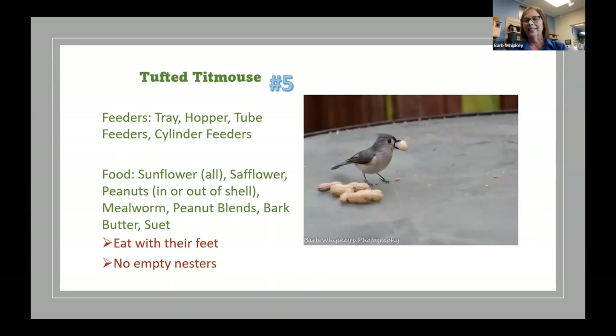Number five is the tufted titmouse, right up there with chickadees as another fun one. If someone comes into the store just wanting a birdhouse with no specific bird in mind, I always sell them a bluebird house — because in our area, a bluebird house will house a chickadee, titmouse, bluebird, or Carolina wren. Four of the best little birds in this area. So with a bluebird house you get the best bang for your buck.